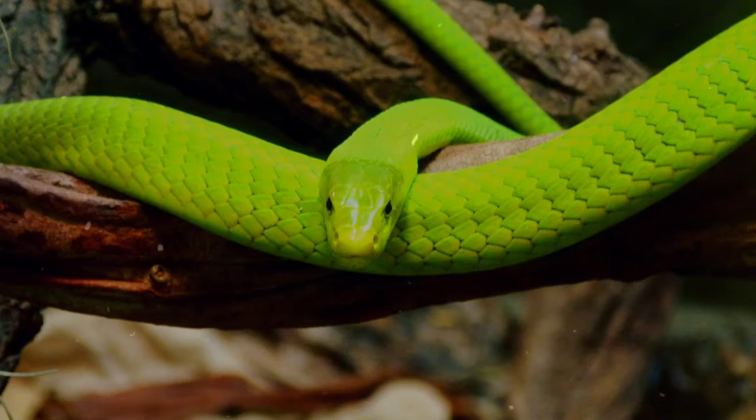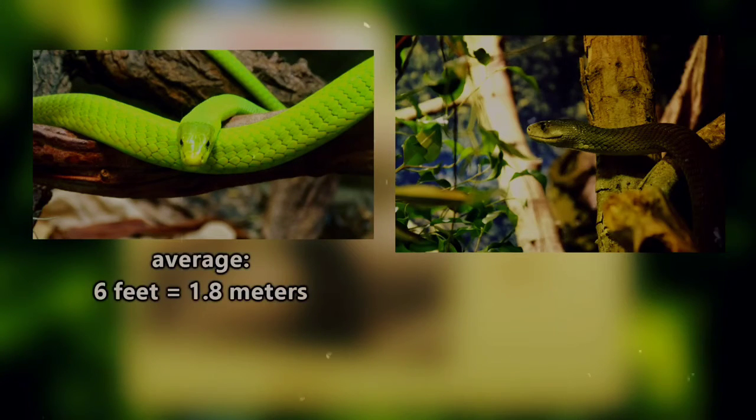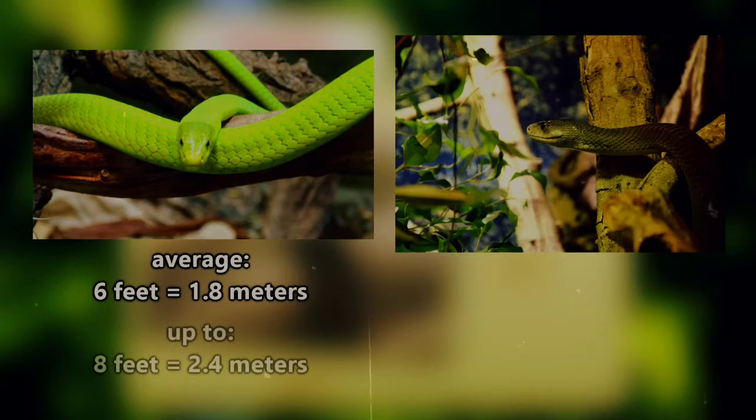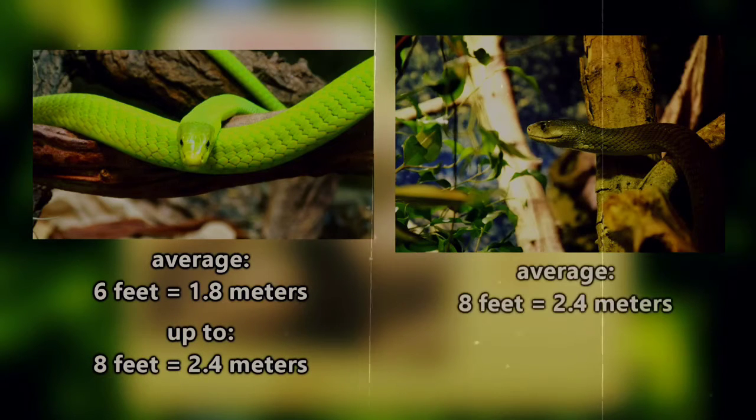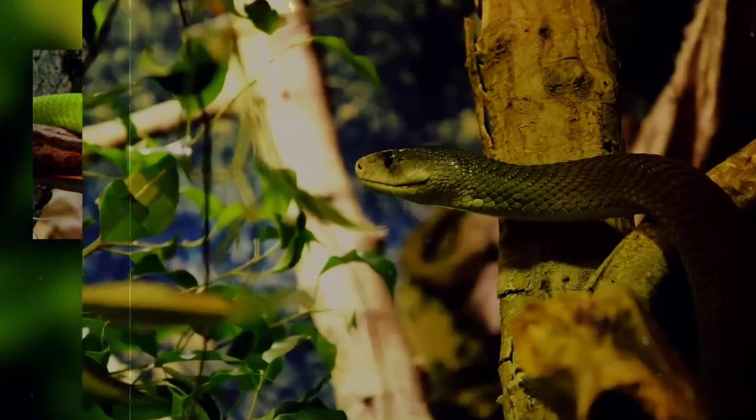The eastern green mamba is the smallest of the mamba species, with the black mamba being the largest. Green mambas average about 6 feet in length but are able to reach over 8 feet. Black mambas average 8 feet but can get up to 14 feet in length — that's almost double the largest of the green mambas.